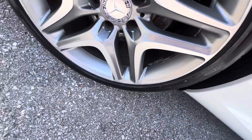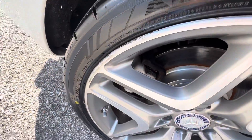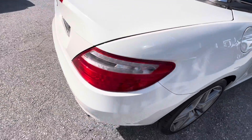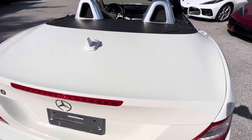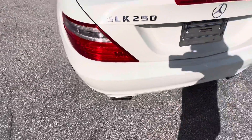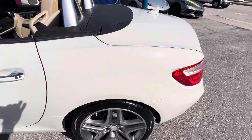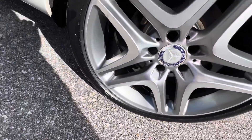Coming around to the rear, this wheel has a little bit of nicking — a lot of that is dirt, but there are a couple of small scratches right on the outer edge. A little touch-up will take care of that very simply. The back of the car is in perfect condition — no damage or scratches. The paint on the body has been perfect going all the way around.